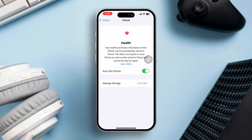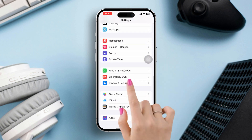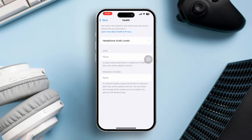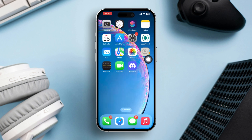Quickly after that, open Settings on your iPhone again, scroll down and tap Privacy and Security. Tap Health, find the app you're trying to sync and tap on it. Make sure that health data access is enabled by turning on all necessary toggles. After that, restart your iPhone.